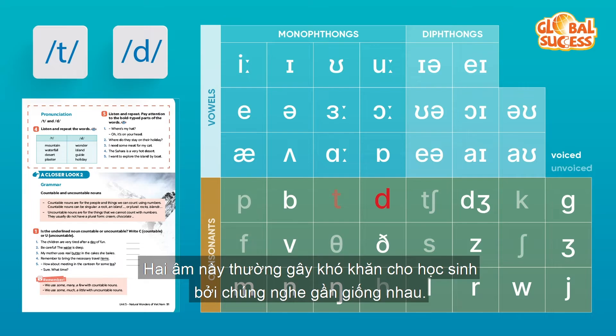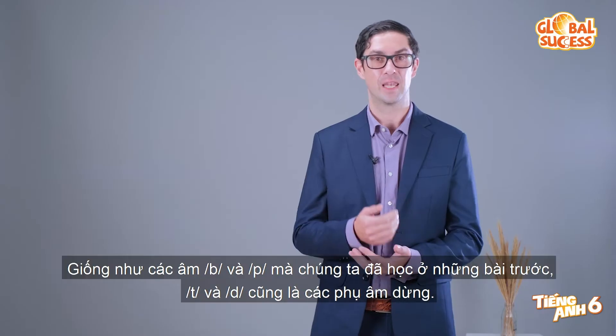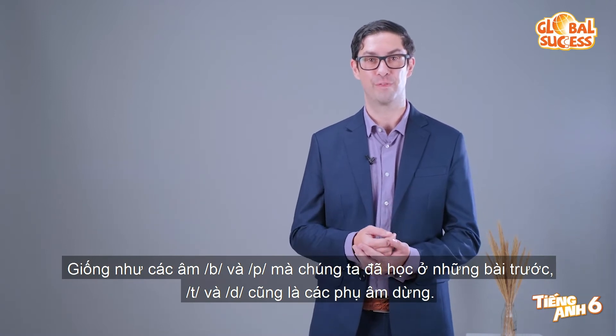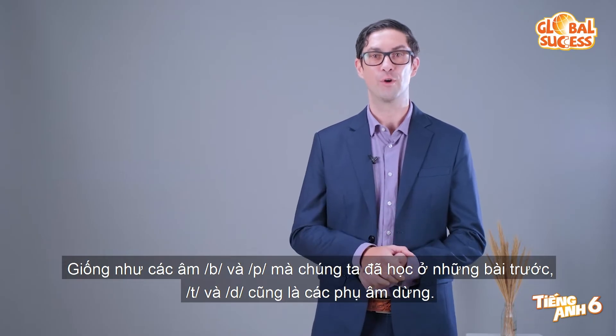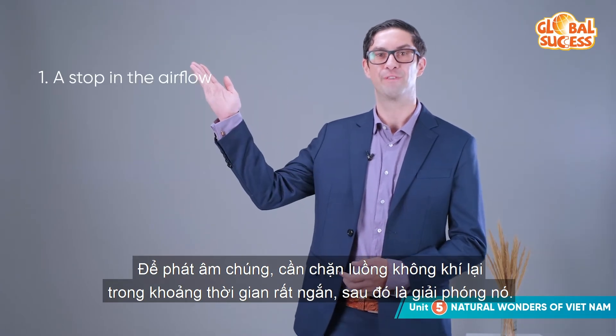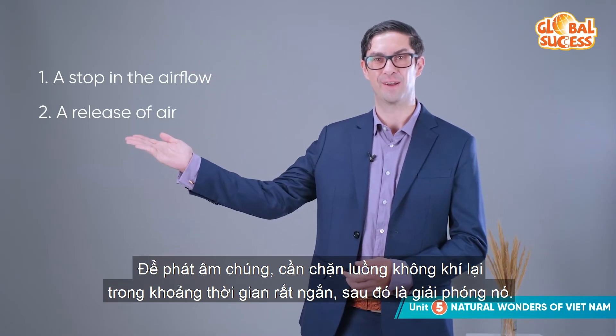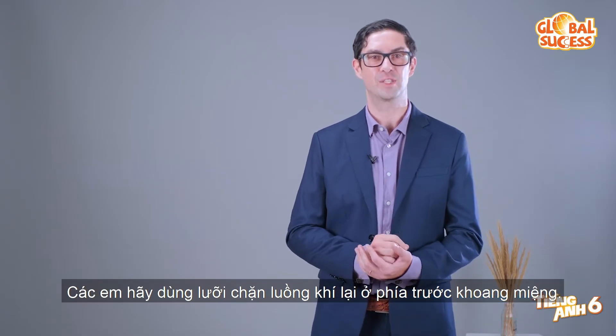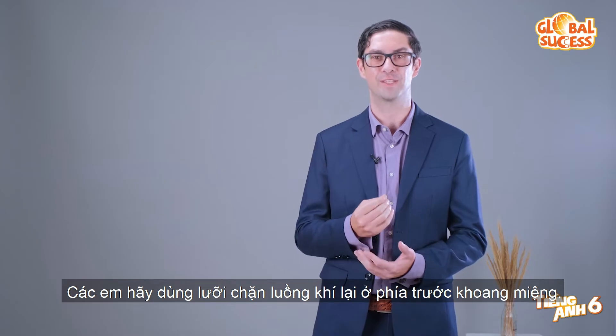Students find these two sounds difficult because they sound a bit similar. Like the sounds B and P that we've learned before, T and D are also stop consonants. To pronounce them, there is a short stop in the airflow followed by a release of air. To say them, use your tongue to briefly stop the flow of air at the front of your mouth.